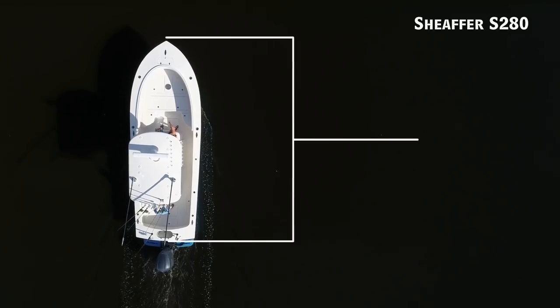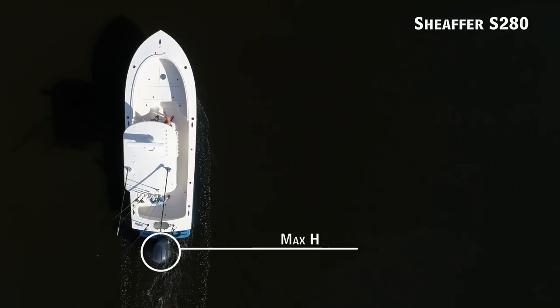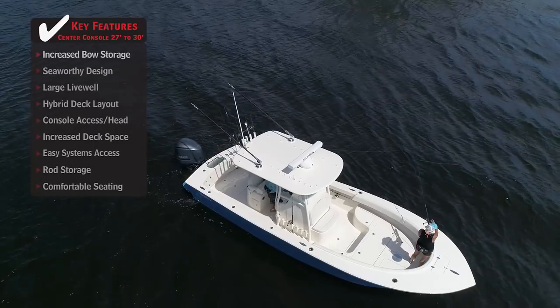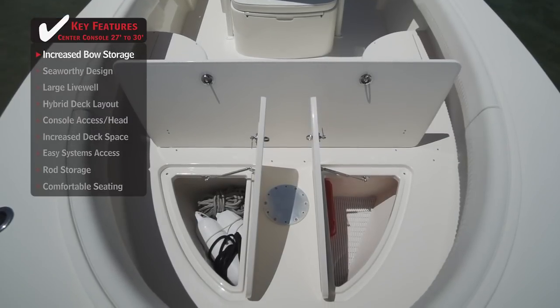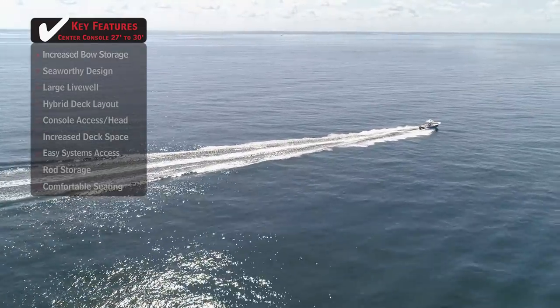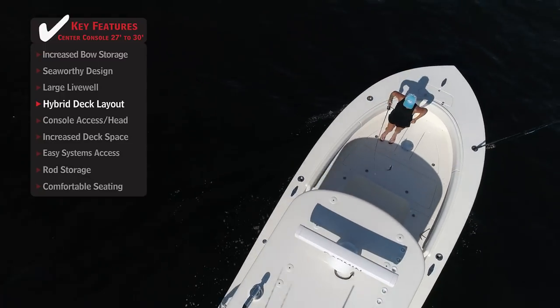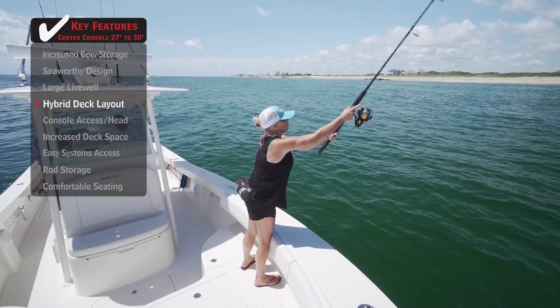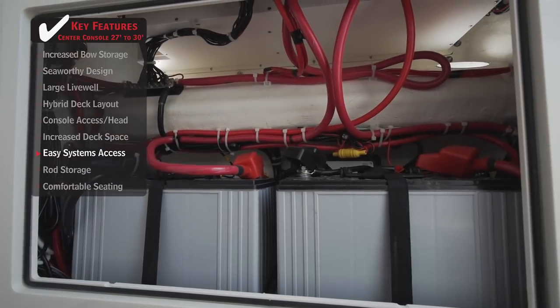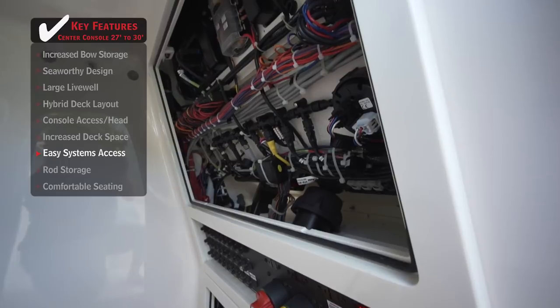The Schaefer S280 is a center console boat with an overall length of 28 feet 2 inches, a beam of 9 feet 6 inches, and a max horsepower rating of 600. Standout features include increased bow storage that ensures boaters have all the room necessary for gear, especially when making long runs offshore. A hybrid deck layout gives anglers better visibility above the water while not compromising storage space and freeboard.